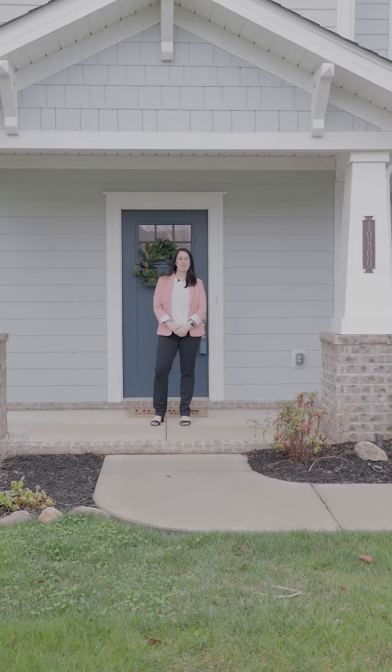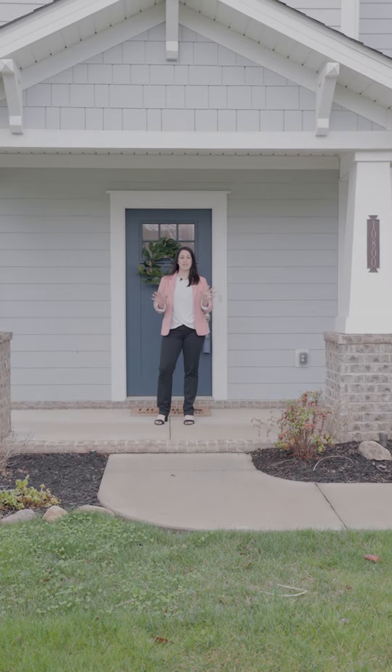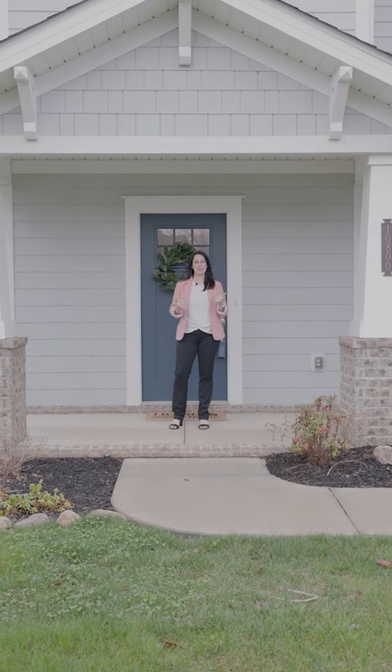Hey everyone, I'm over here at 10800 Laurel Glade Lane and today I want to show you some beautiful features inside this Alexandria floor plan. Come on in and let's take a look.